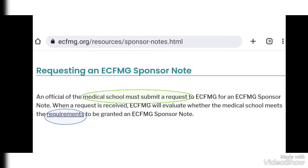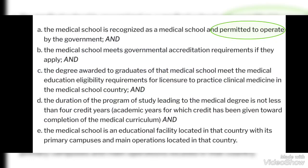There is a complete long list of requirements that the medical school must complete before sending an email to ECFMG. Out of the long list of requirements, these are the main requirements that a medical school must complete before requesting a Sponsor Note.